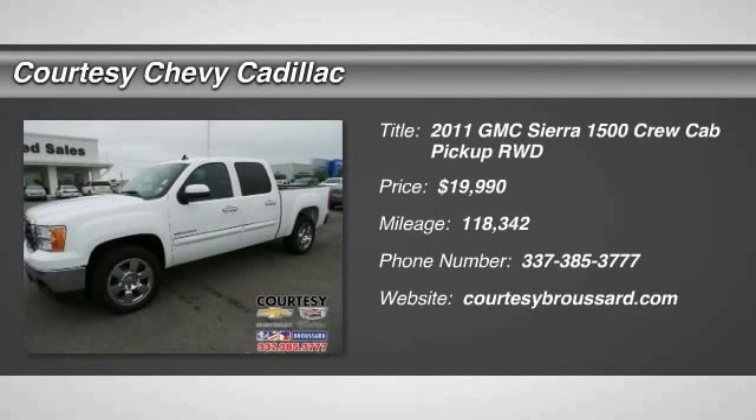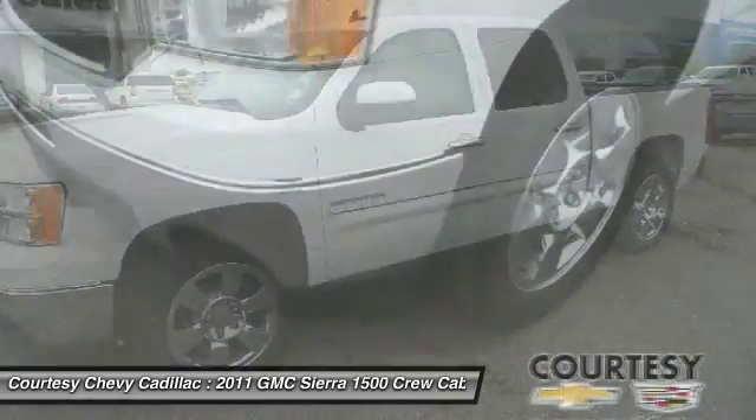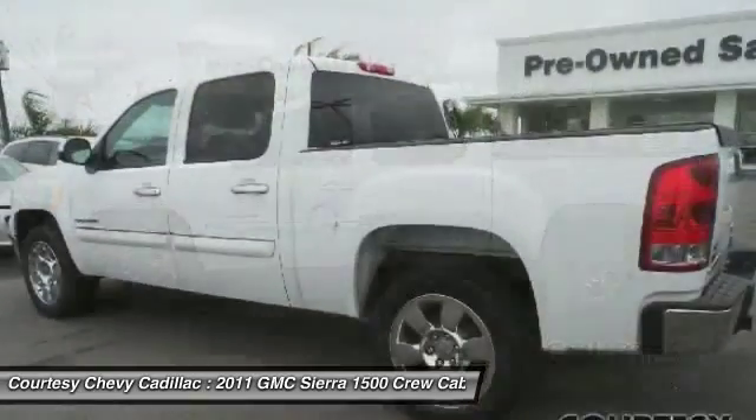The 2011 Sierra 1500. The Sierra 1500 offers a 5-star frontal and side crash test rating and a combination of mechanics and aerodynamics that give it better conventional V8 fuel economy than any competitor.